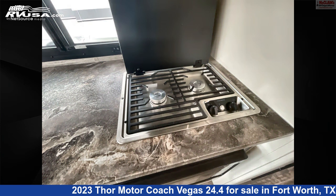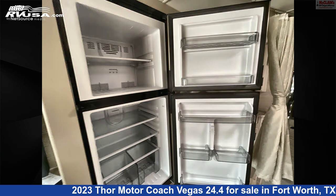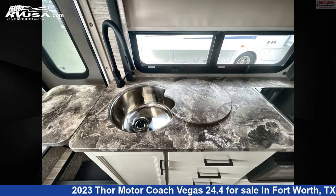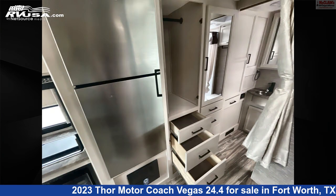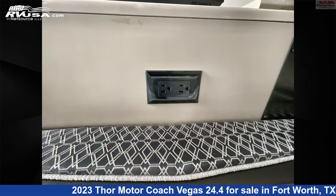This used Thor Motor Coach is 25 feet 8 inches in length and features sleeps 4, air conditioning, smoke detector, refrigerator, auxiliary battery, awning, LP detector, skylight, carbon monoxide detector, microwave, water heater, and 42 gallons fresh water capacity.